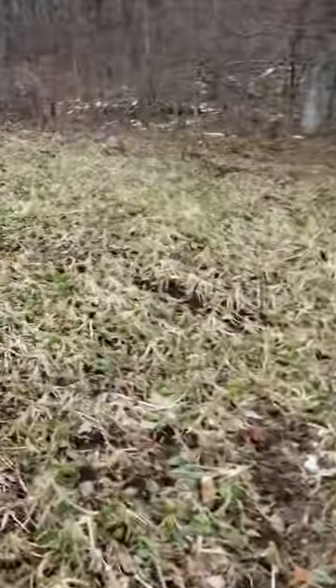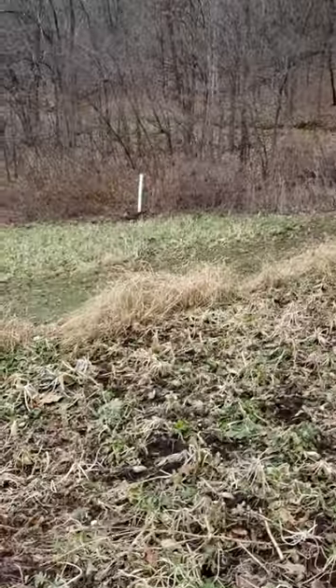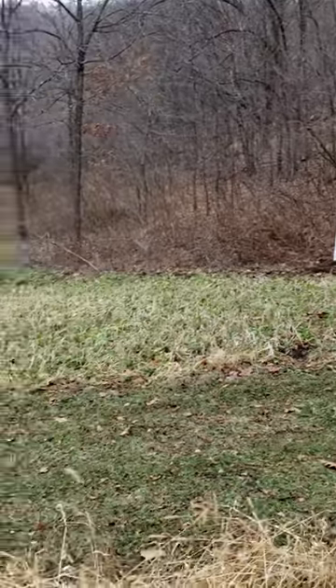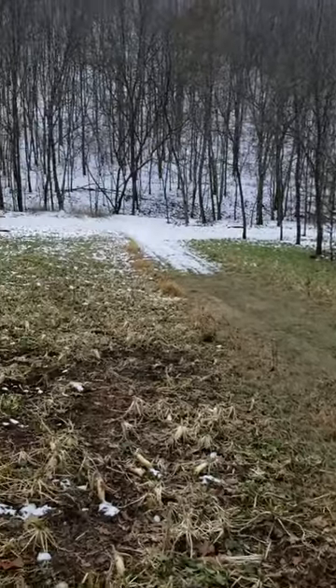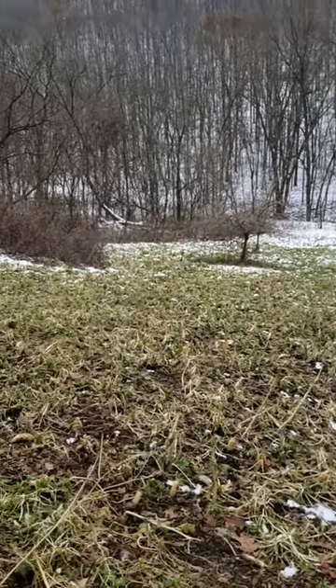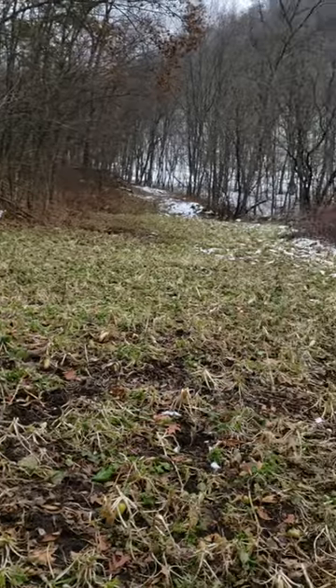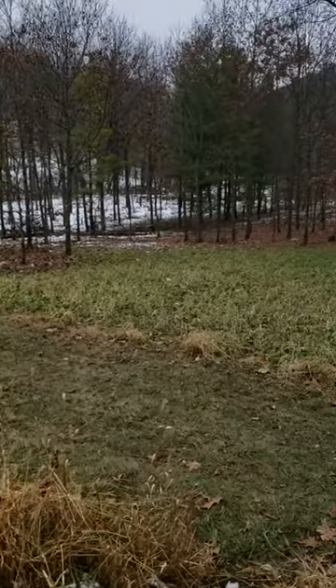We're also finishing up some apple tree planting here — got one up there and one over here as well. Trying to get this food plot established and set up for the years to come. Should be a pretty nice place to sit in another year or two. It's pretty nice deer using this property already, so we're going to try to capitalize on it.